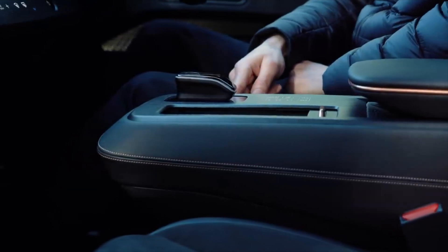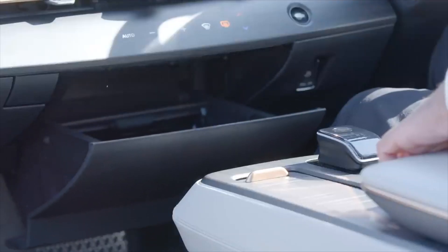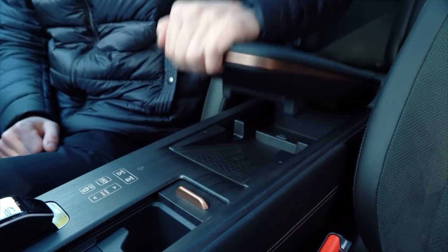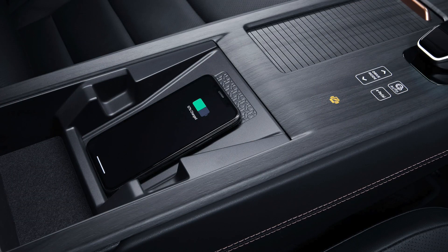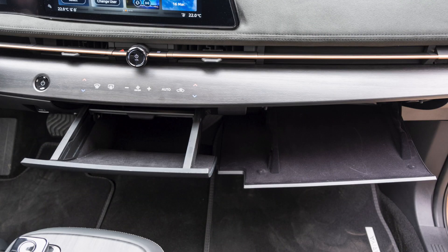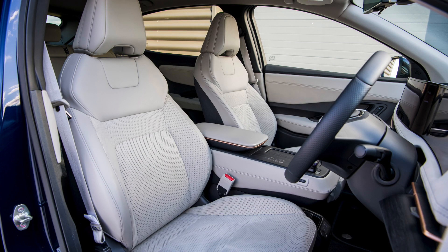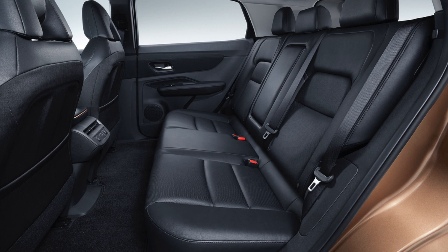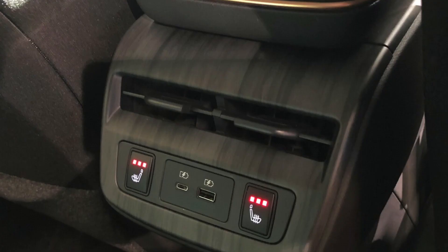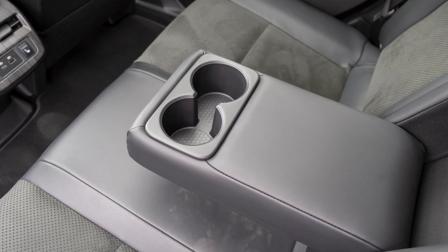Nissan gave the cabin a retro vibe by including a classic non-button volume control. With the flexible center console and the motorized laptop shelf that can also be used as storage, the Japanese automaker clearly had its sights on the future. Wireless charging, adjustable cup holders, modest storage compartment, and comfortable chairs are also offered in the front section. In the backseat, there is plenty of legroom and adequate headroom, along with USB charging ports, rear climate control, and comfortable armrests.